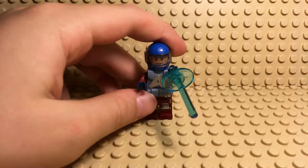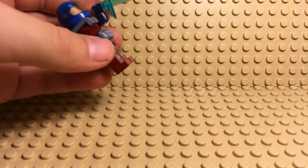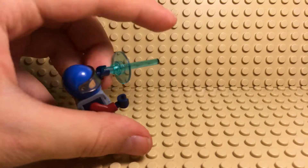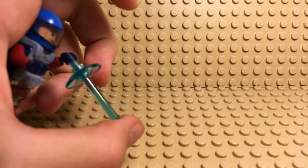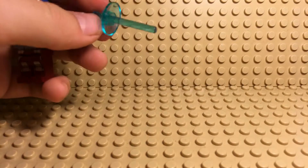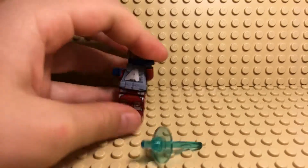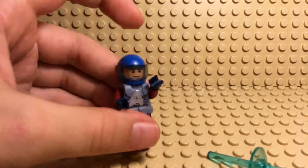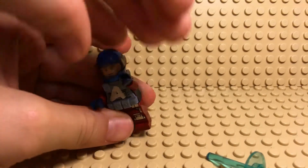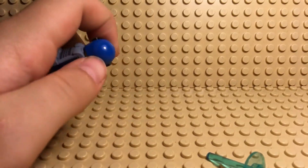Hey guys, today we have the Lego Atom from Arrow on CW and also Legends of Tomorrow. He has this blue lightsaber piece on a sort of cone piece here — you all probably know what it is. Then he has blue, dark blue hands, dark red arms. He has this motorcycle helmet — that's the best I could do with this visor piece — and a blue helmet.